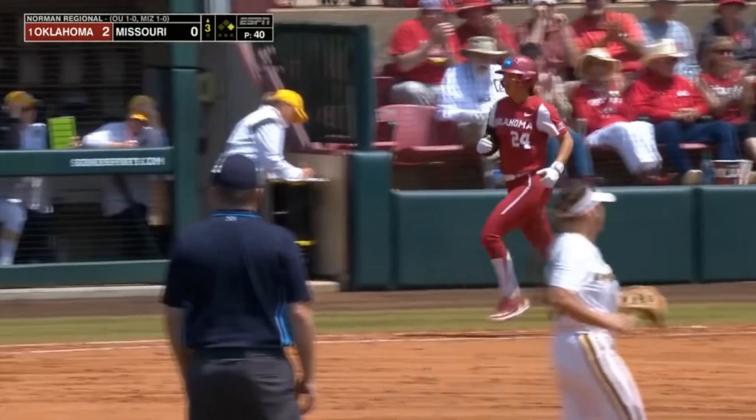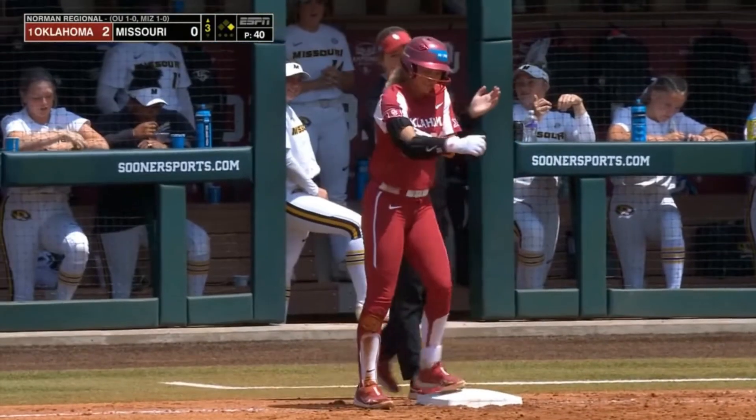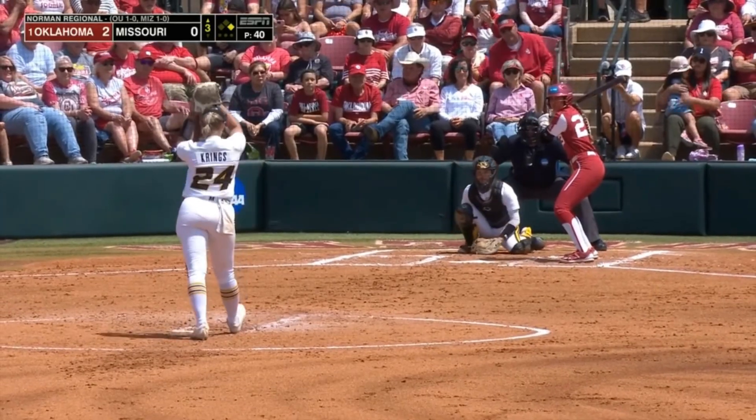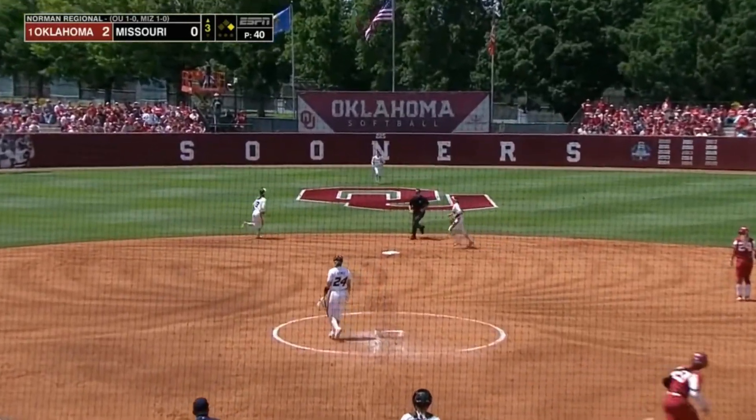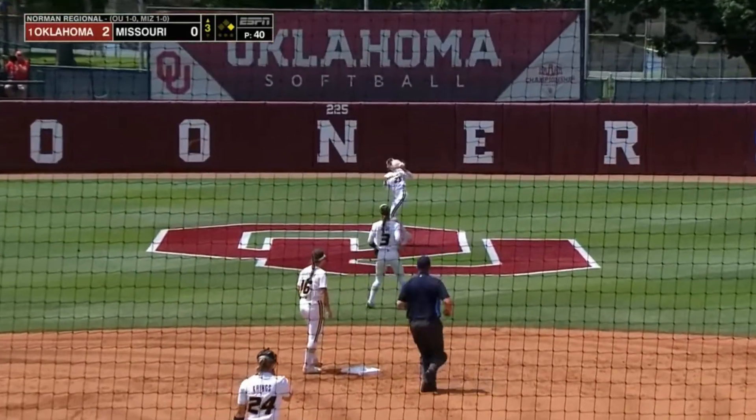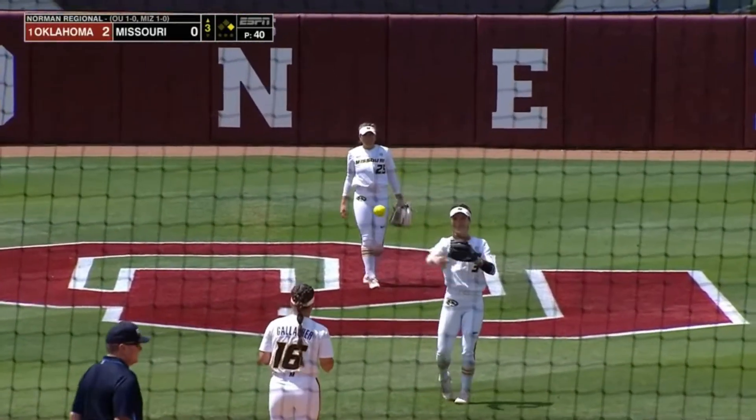That pitch does miss low, so Coleman walks for the second time. Back in the first, Coleman was on the move. She'll have to go back as this one is caught by Honnold out in center.